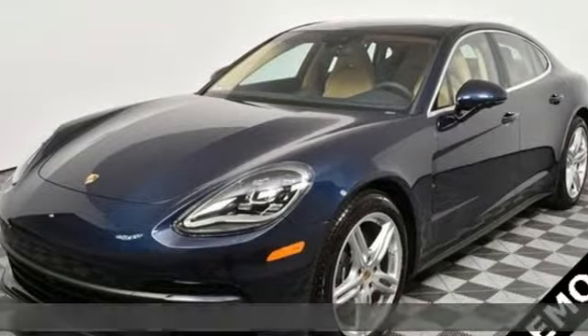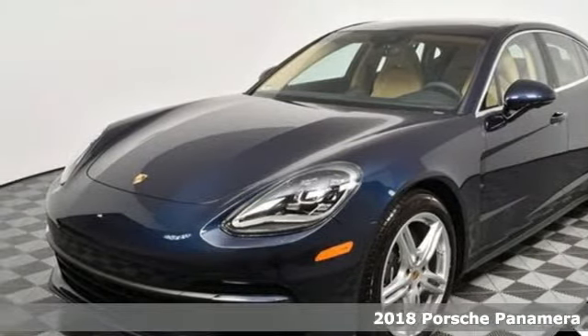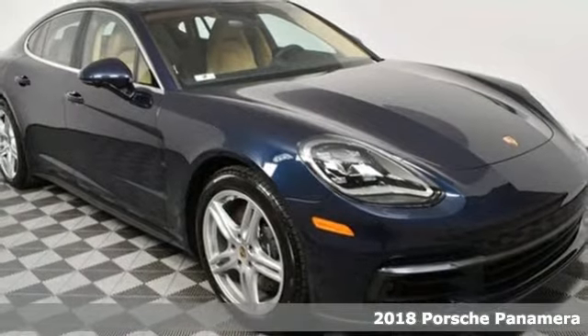It's a new 2018 Porsche Panamera. Porsche: highly intelligent performance.